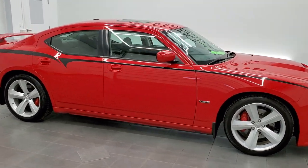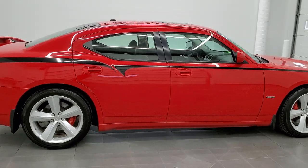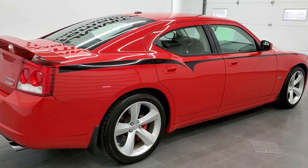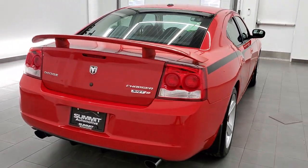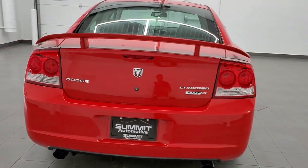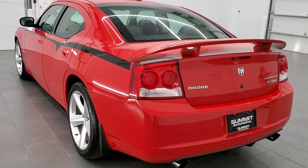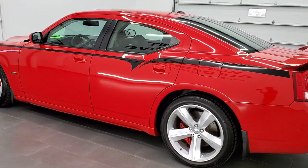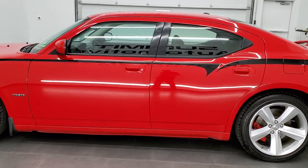This 2010 Dodge Charger SRT8 in Torred clear coat is stock number 11697Z. We are here at Summit Automotive in Fond du Lac, Wisconsin, near new and used sports car and Dodge Charger headquarters. This 2010 Dodge Charger has the 6.1 liter V8 HEMI motor which pumps out at 425 horsepower.